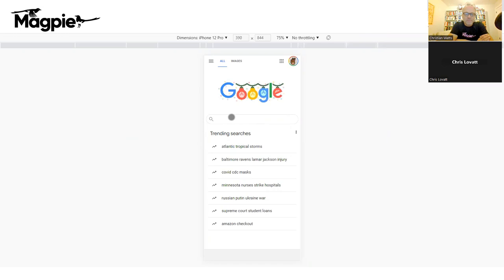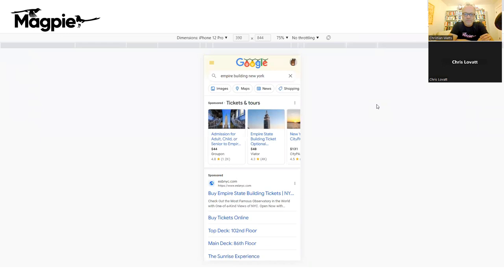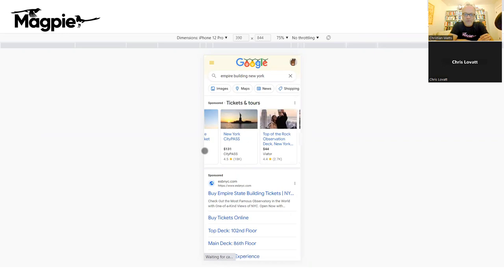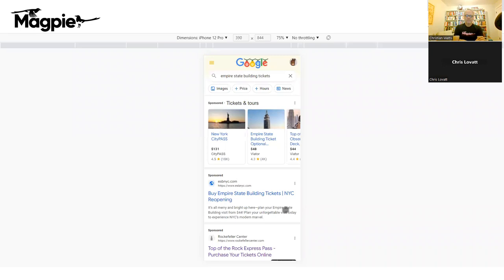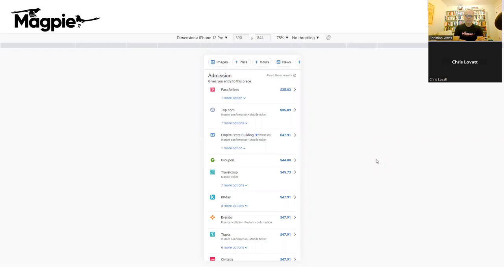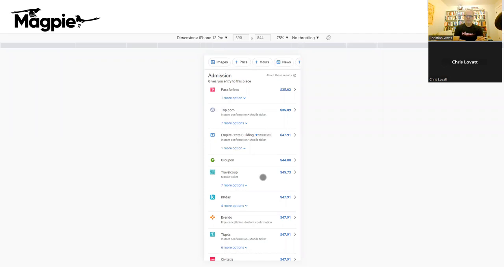This is a mobile view because it's the best way Google Things to Do works, and most people are searching this way. If you search Empire State Building New York, you get a carousel — we'll come back to that. This also works on Google Maps on mobile: if someone searches Empire State Building, they'll see a tickets button. You can click on that and reach the admissions section, which lists all people who sell tickets to the Empire State Building. City Sightseeing New York is showing at $44.